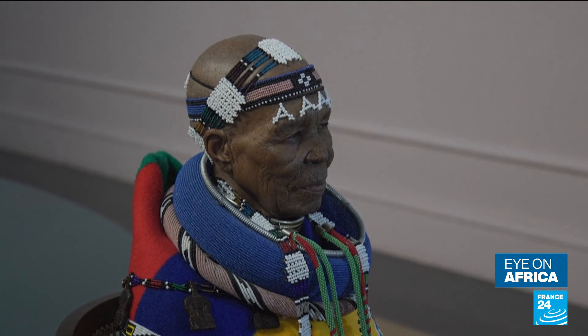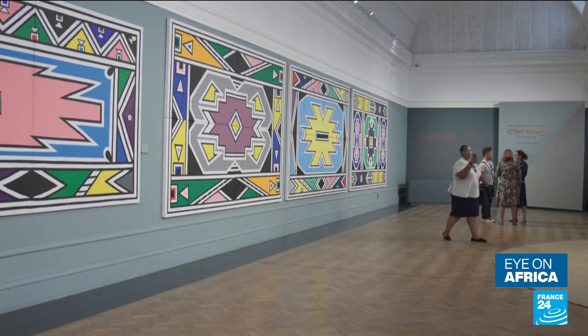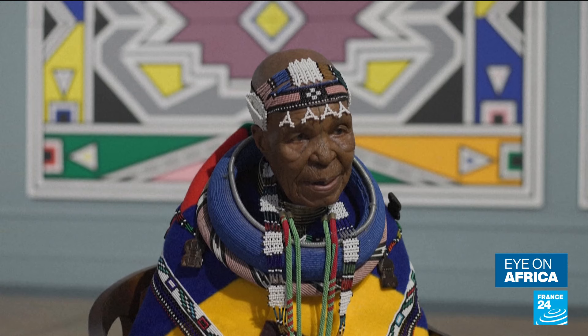Despite having no formal art training, Balangou earned an international reputation with works referencing Ndebele heritage and using skills passed down for generations.